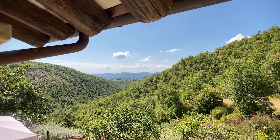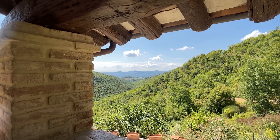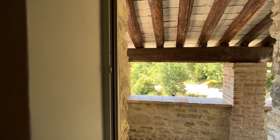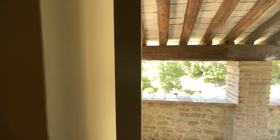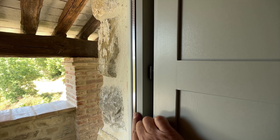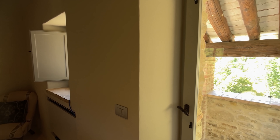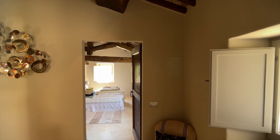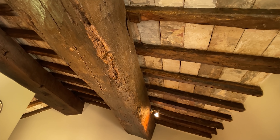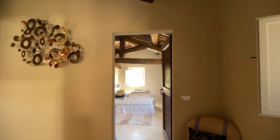And then I can show you the view — gorgeous, absolutely gorgeous. Double glazing here, shutters, beautiful beams, beautiful reclaimed tiles — lovely spaces.